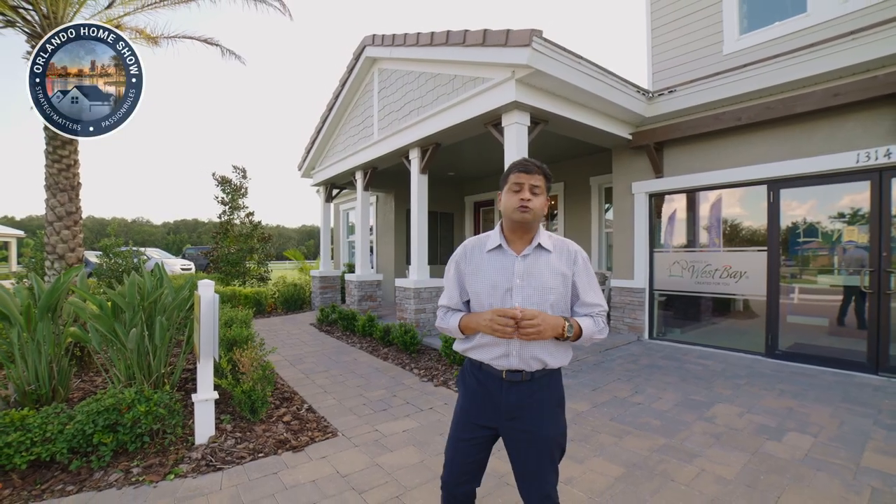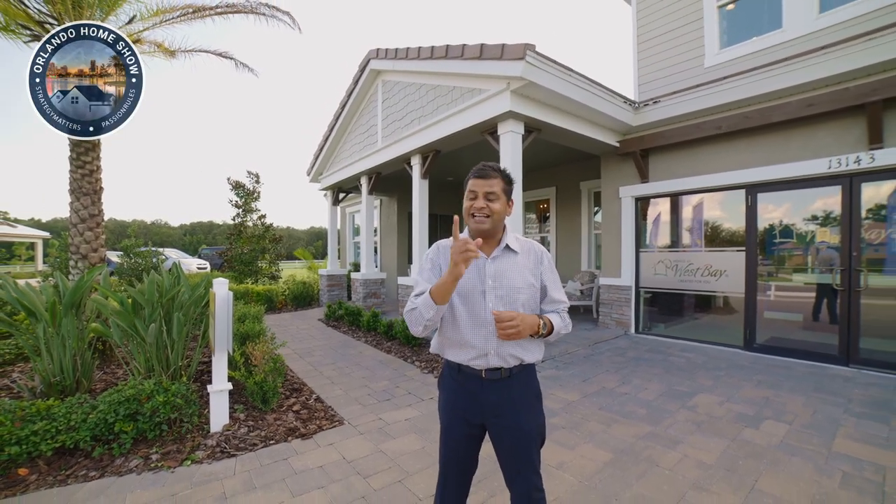A brand new builder, a stunning house with 12-foot ceiling height — let's have a look, let's go.